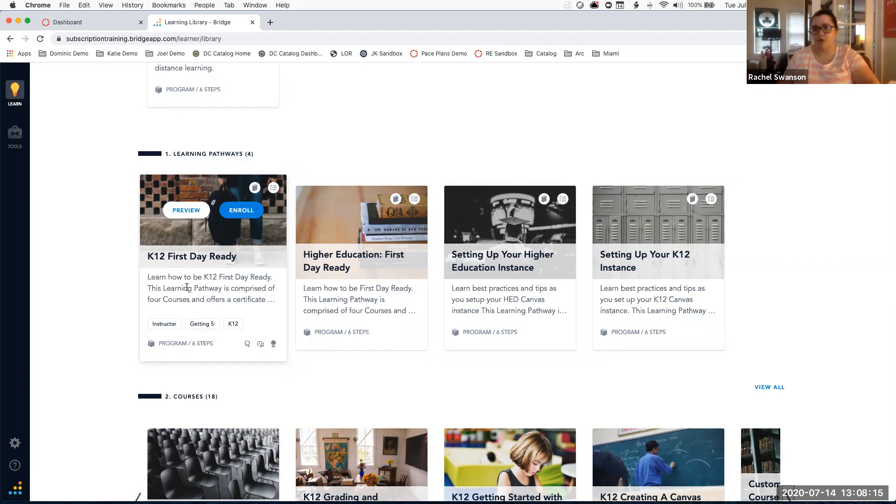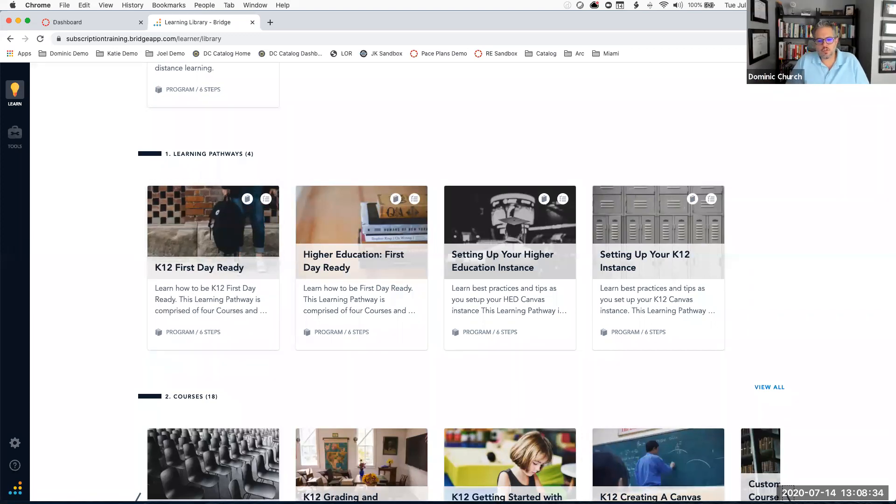If you have an idea of how you'd like to run a training at your division, use Growing with Canvas. If you're feeling overwhelmed and just looking for a turnkey solution to get teachers started, direct them to the training portal. The training portal is available now if you have a Canvas environment — the live trainings aren't there quite yet, but everything else you see is available.